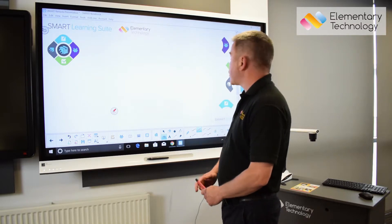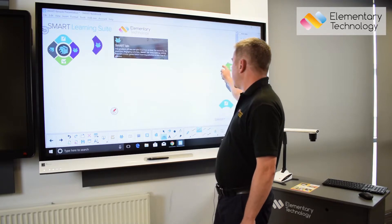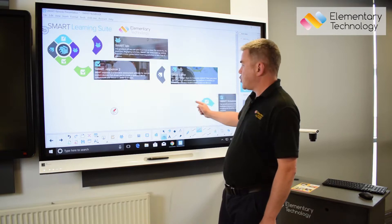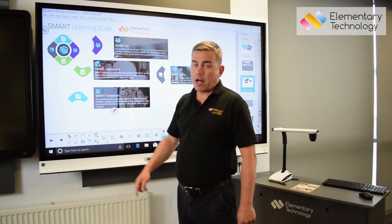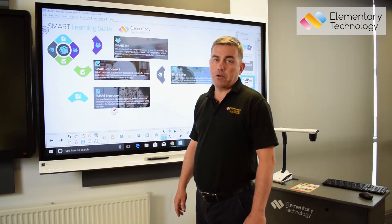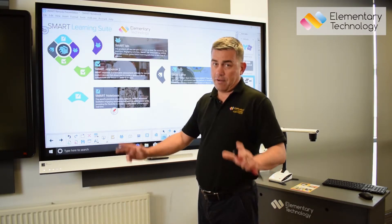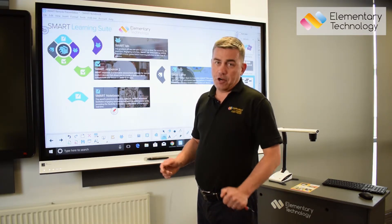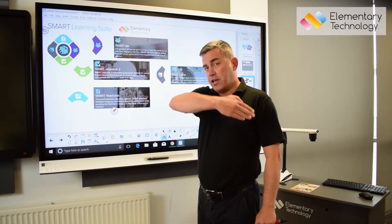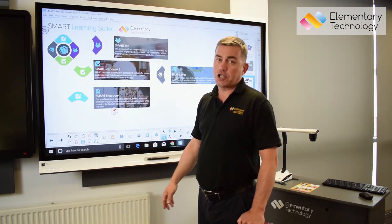Some of the things I'm going to show you today everyone will know because they're using them with an interactive whiteboard and a projector solution. There are four key elements to the SMART software offering. People will have heard of SMART Notebook, although many schools will still be using SMART version 11. That's seven years old — SMART version 11 was released about six months after the iPad was released. Clearly things have moved on in the last six or seven years, so schools ought to be using the latest software.